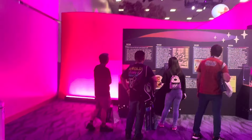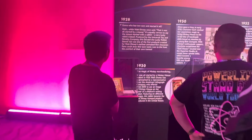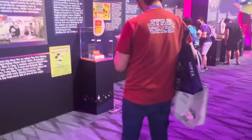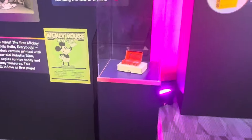It starts in 1928. Guess who had two ears and started it all? So there's the old Mickey Mouse. I think a watch is one of the next products. Yep, a pocket watch.